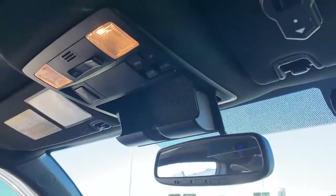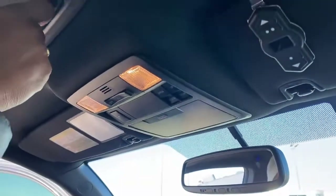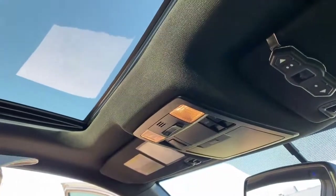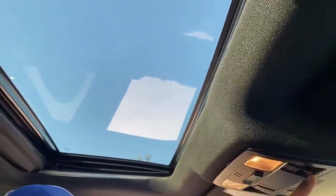You have a little holder here for your sunglasses. This one does come equipped with a sunroof, and these are the controls — you can actually tilt and open it. Those are the different controls for the sunroof.